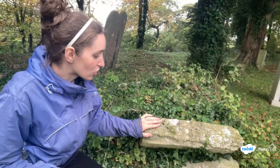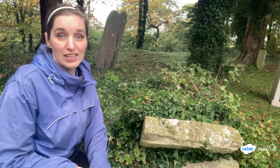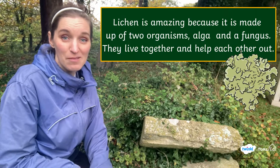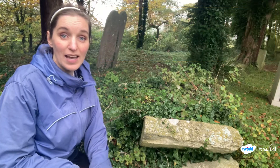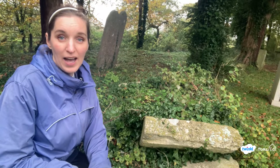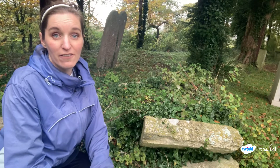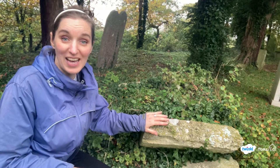Going around the churchyard it's quite hard to stop finding lichen everywhere I look. Did you know lichen is actually not one organism but made of two organisms — fungus and algae — that work together in a symbiotic relationship? Symbiotic means they work to help each other, a bit like a little team. The fungus provides a shelter in which the algae can grow, and the algae does photosynthesis to provide food for the fungus. So it's a really clever little relationship the two organisms have together.